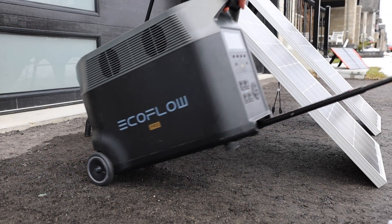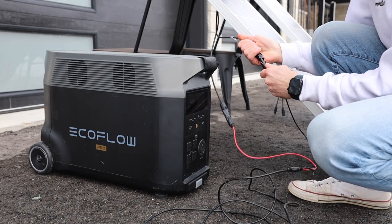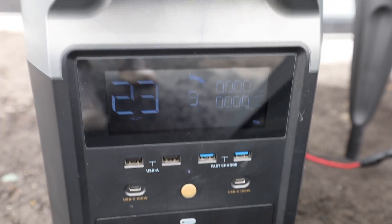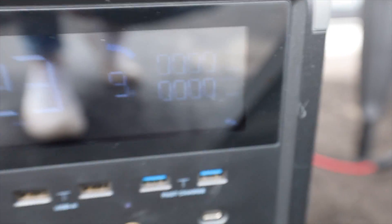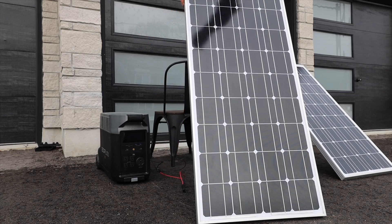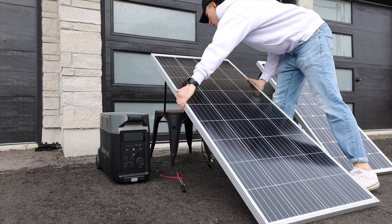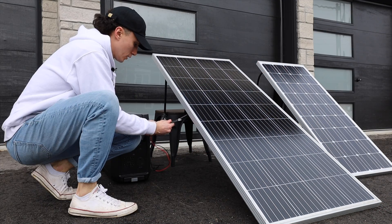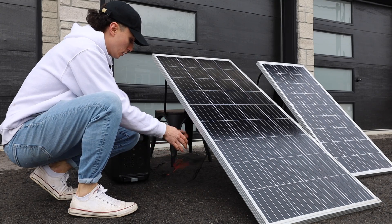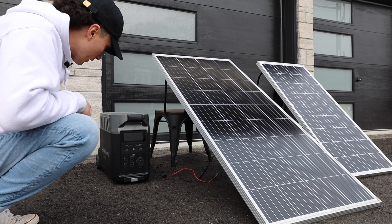I plugged two 100-watt panels directly into two identical Delta Pro units and we got nothing. This very dead Delta Pro knows it's connected — we can see the logo — but we're not seeing any input. So I went back to the drawing board and found two 200-watt Rich Solar panels in the garage. As soon as I swapped those panels over, we found some instant success.